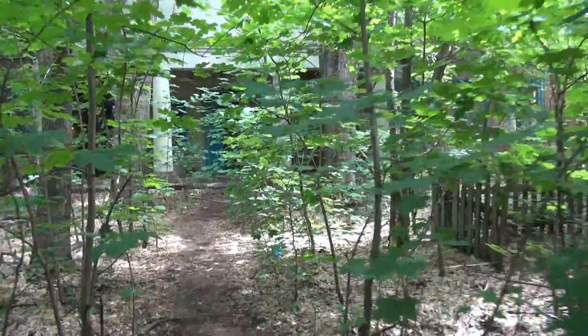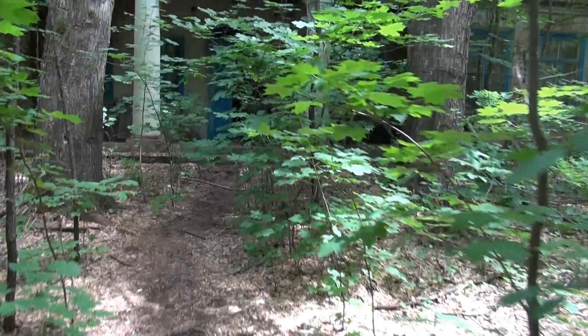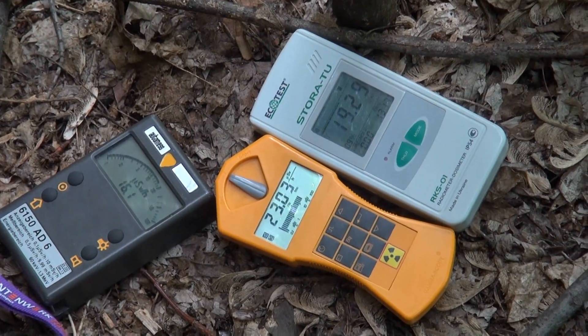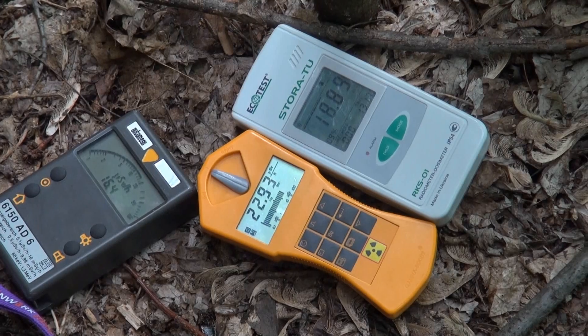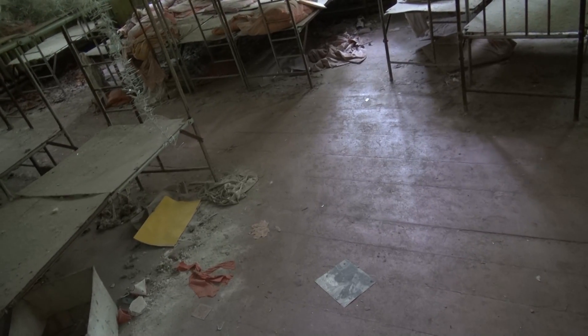Chernobyl summer. Let's listen to the birds sing. Let's listen to the Geiger counters sing. And let's take a stroll and look at the remains of the past.